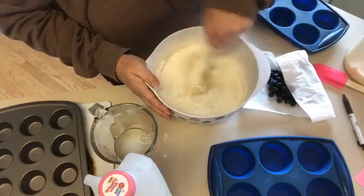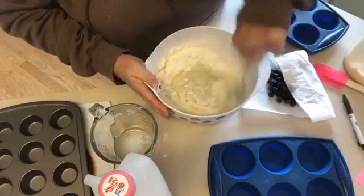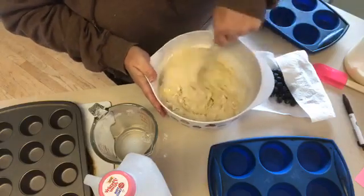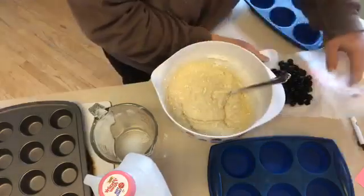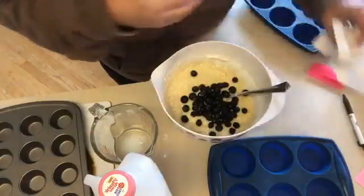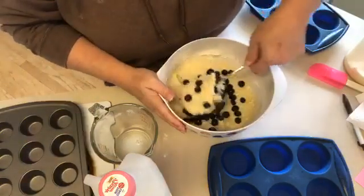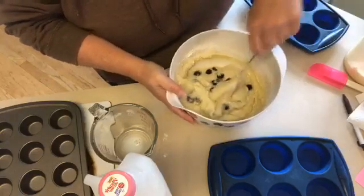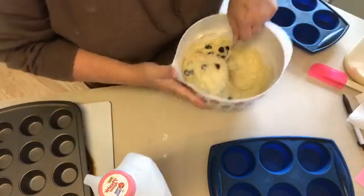Mix all of this together. It's not going to be blueberry muffins without blueberries, right? I bought some fresh blueberries at the store — I'm really trying to limit the number of times I go out — and I just took them by the handful and put them in little Ziploc bags and stuck them in the freezer so that I'd have them for later.